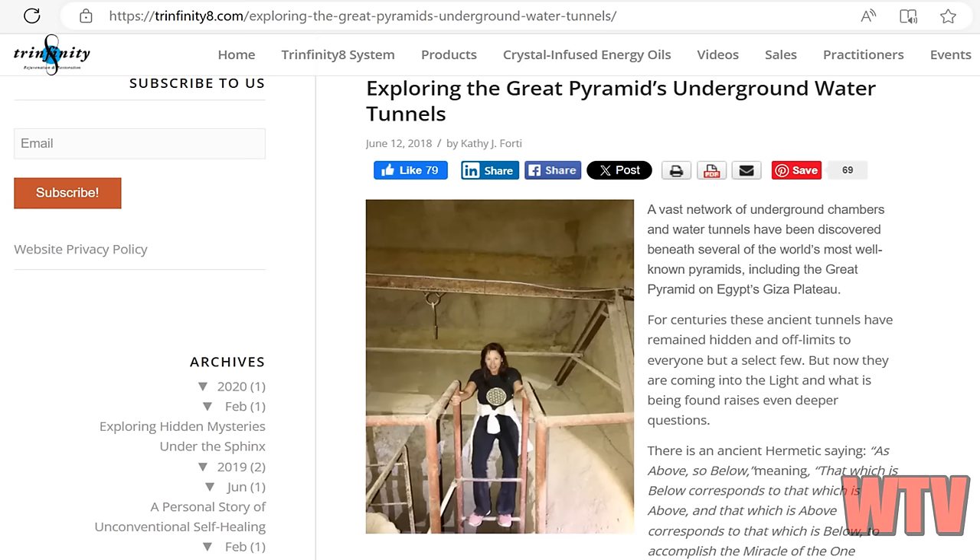Obtaining permission to explore the tunnels involved lengthy negotiations starting in 2017, overcoming initial suspicion from Egyptian authorities. In early 2018, Dr. Kathy Forty with an Egyptologist and a military escort entered the tunnels at 4:30 a.m., guided by an inspector. The entrance, known as the Osiris Shaft — called that because they think that's where Osiris was buried — led to three underground levels, the last of which reached water tunnels 125 feet below ground. The first level was an empty room, while the second had niches for seven sarcophagi, two of which were still present but empty.